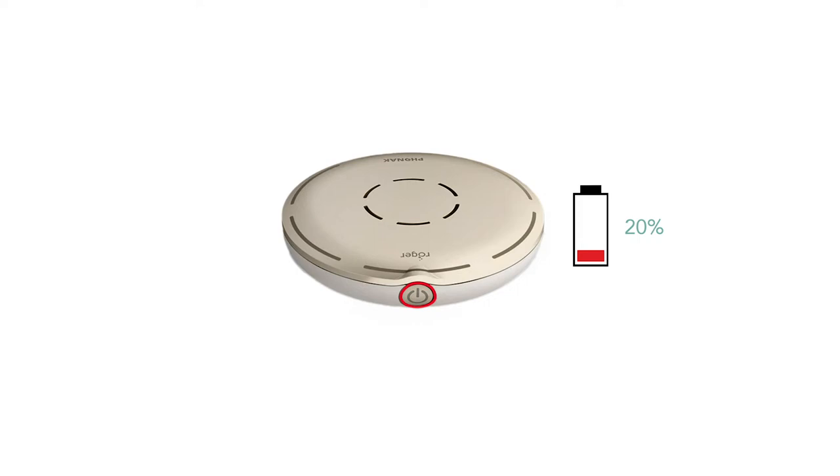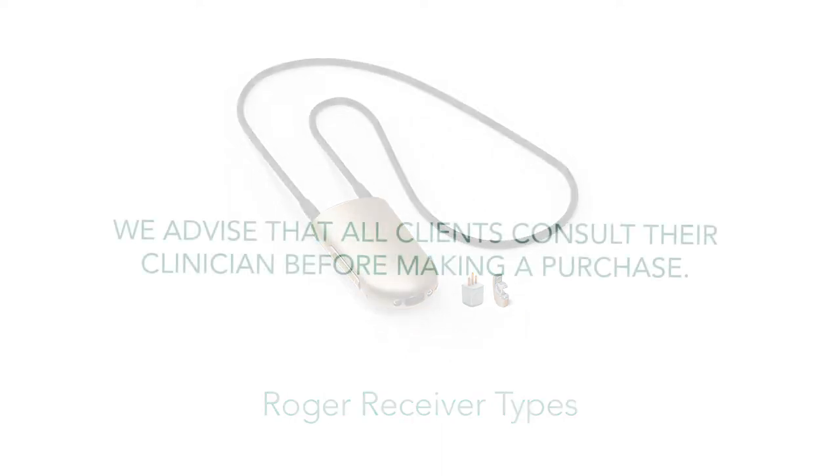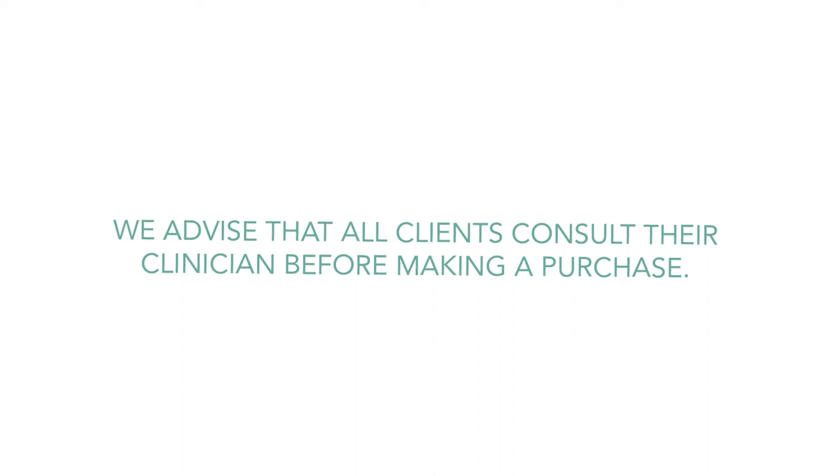With the Roger Select charged, the next step is to pair it to your hearing aids. As always, to utilize any microphones from Roger, you will be required to install the Roger receivers necessary to ensure a successful pairing. For this, we advise you see your clinician or hearing care provider if you wish to purchase a Roger microphone.